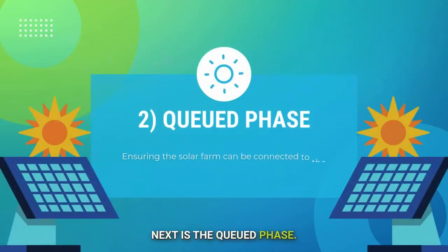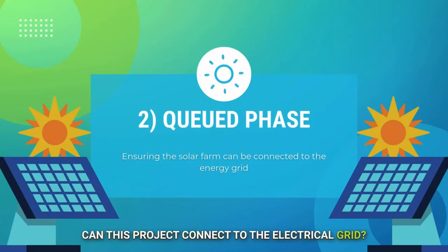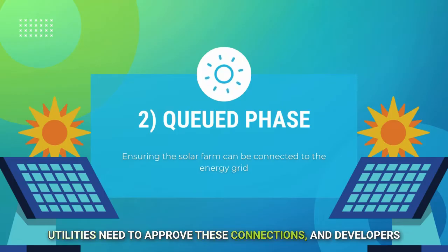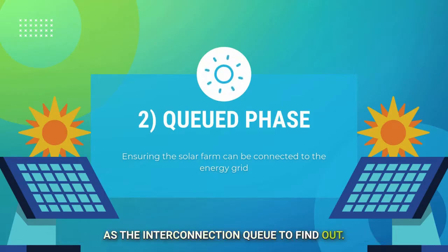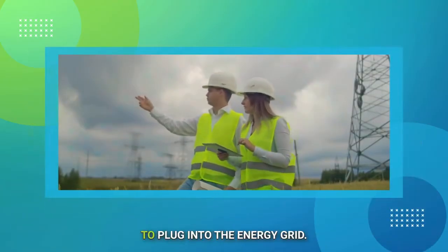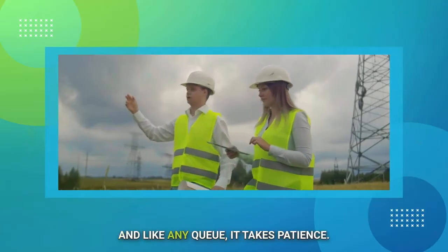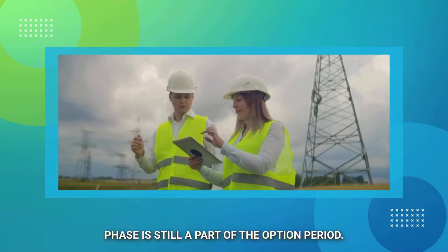Next is the queued phase. In this phase, everything revolves around one big question: can this project connect to the electrical grid? Utilities need to approve these connections, and developers need to submit their projects to what's known as the interconnection queue to find out. Think of it like a waiting line to plug into the energy grid — and like any queue, it takes patience. Not every project gets approval, which is why this phase is still part of the option period.